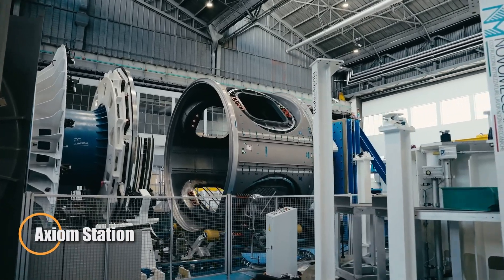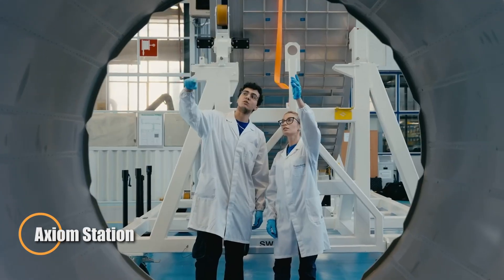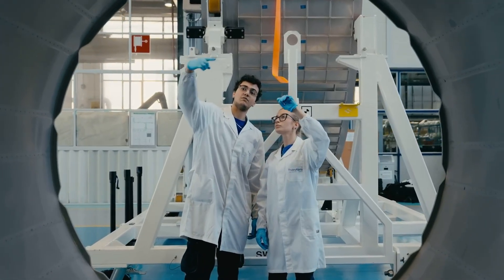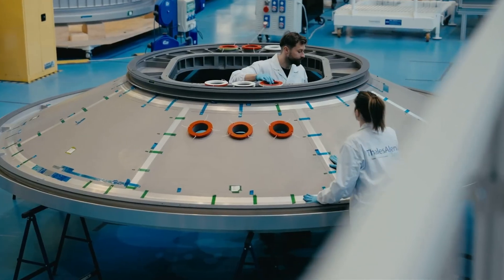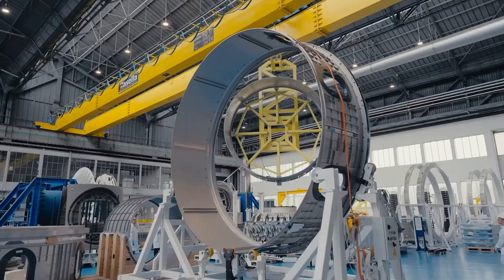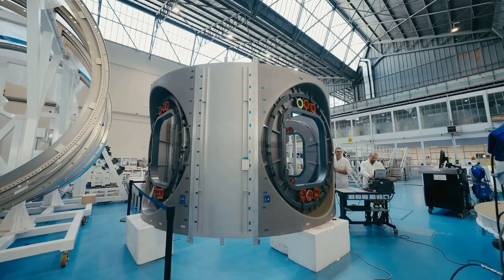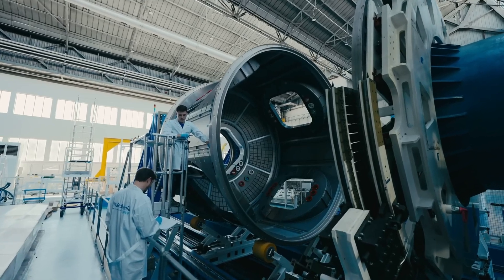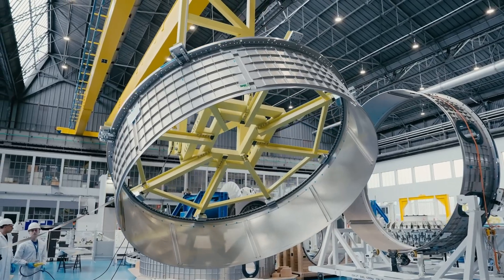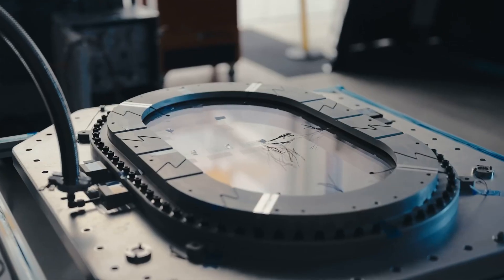Axiom Station is poised to become the first privately built space station, marking a transformative shift in how humanity lives and works in orbit. Developed by Axiom Space, the station will begin as a series of modules attached to the International Space Station, with the first launch slated for 2027 and a full crew habitat arriving in 2028. Once the ISS is decommissioned, Axiom Station will detach and continue as a stand-alone orbital platform.